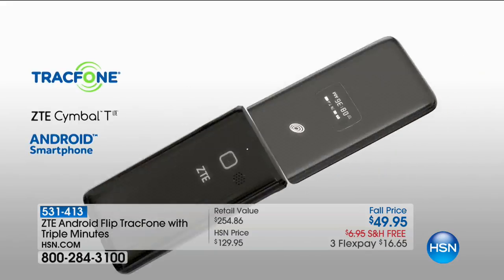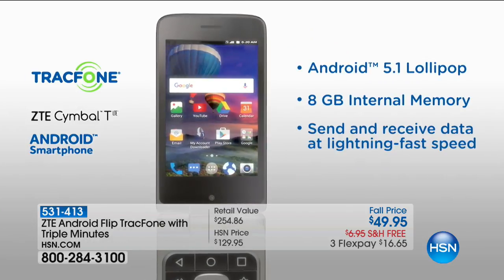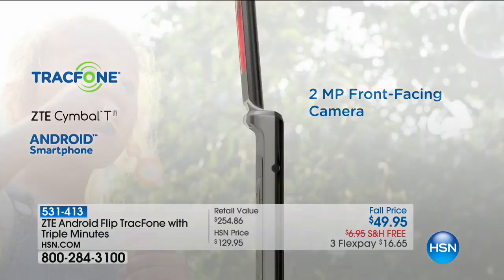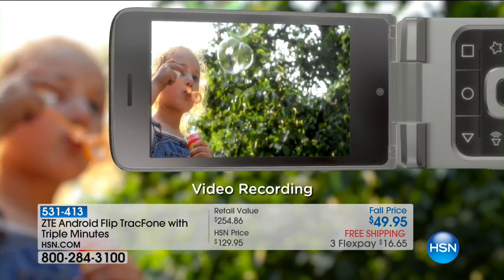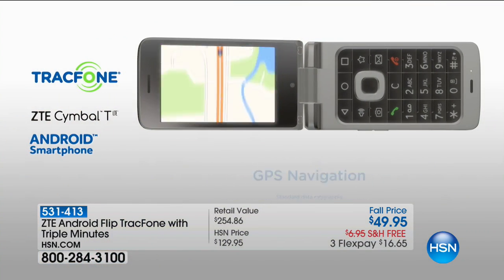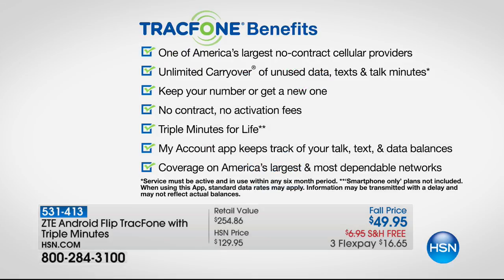You're getting a three and a half inch touchscreen — a true smartphone married to a flip. You're getting Android Lollipop operating system, which is sleek, easy to use, and fast. You're getting front and rear facing cameras, beautiful video, gorgeous pictures, social media, turn-by-turn GPS navigation. It's a huge customer pick at hsn.com.